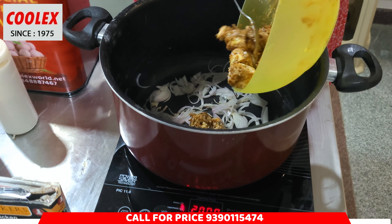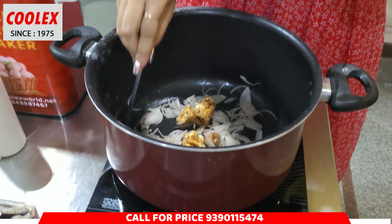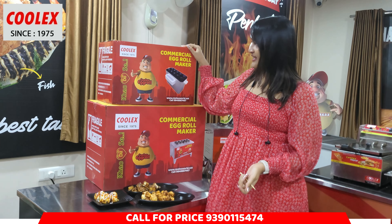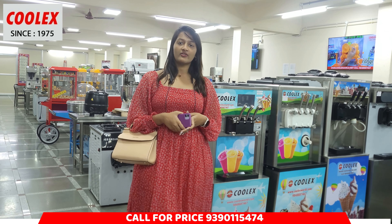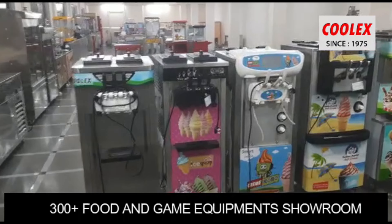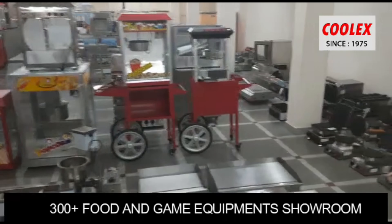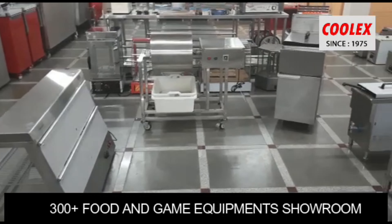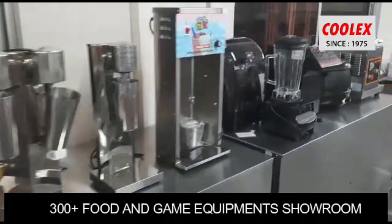Now we enjoy it. It's a unique way to make egg rolls. We cut it into small pieces. Chicken 65, chicken manchuria, chicken tikka, tandoori chicken, and all the others. This egg roll is made of egg tikka and egg manchurias. There are many recipes for CoolX egg roller machines.